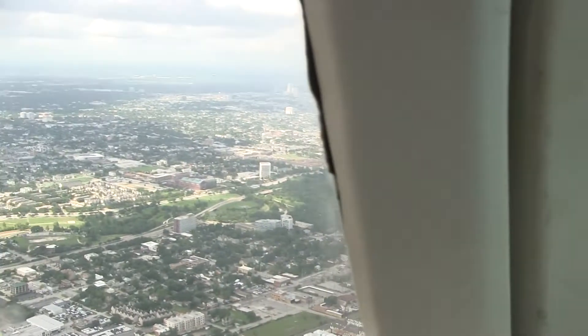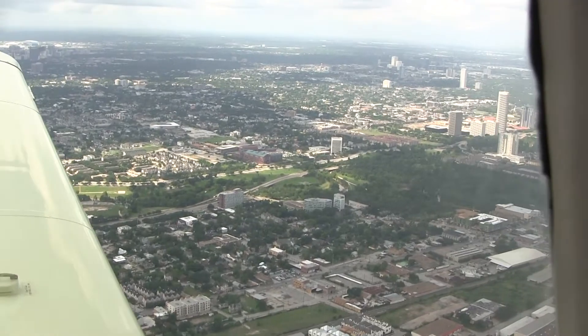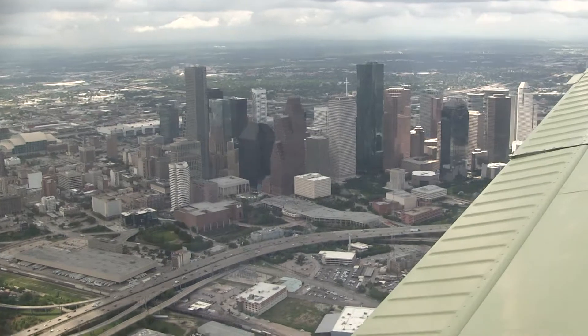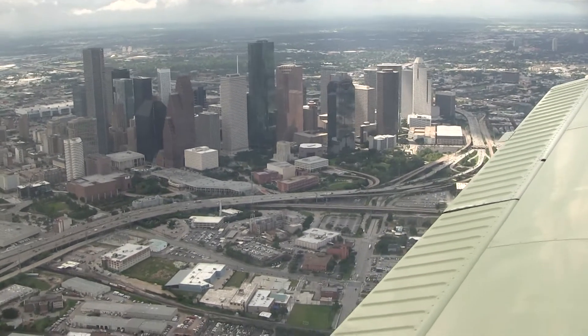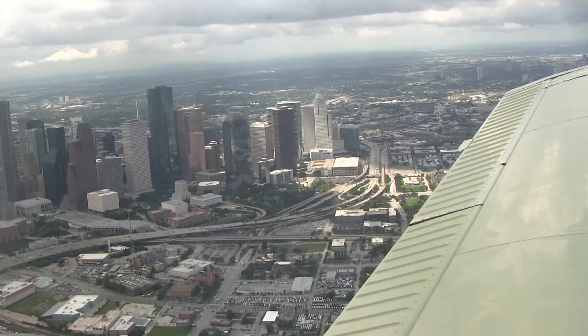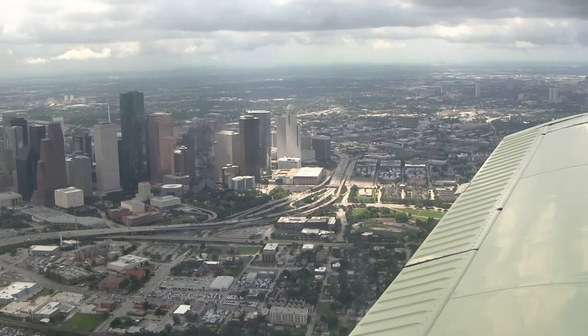We're flying at about 2,000 feet. Cloud cover is about 2,200 feet, though this plane is capable of flying at about 12,000 feet. It's fairly easy to pick out landmarks like the Astros Rocket Stadium, Buffalo Bayou, my alma mater the U of H, and where I got my last speeding ticket.